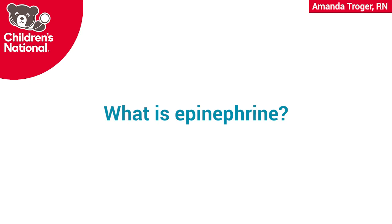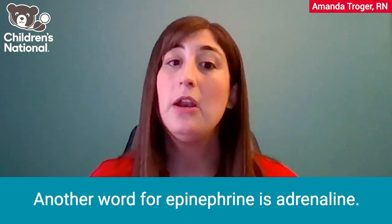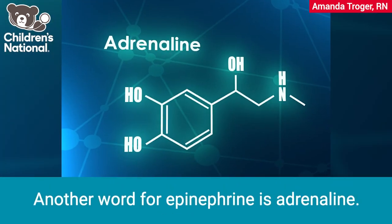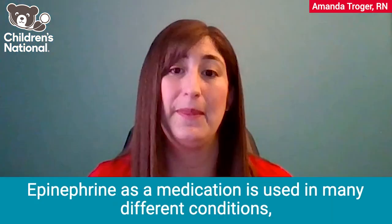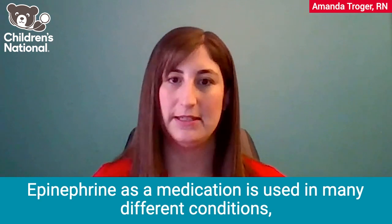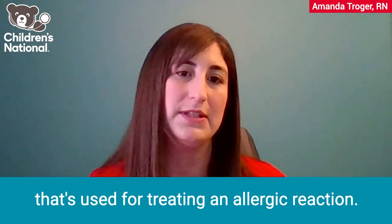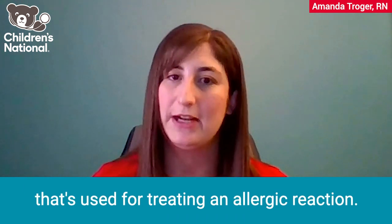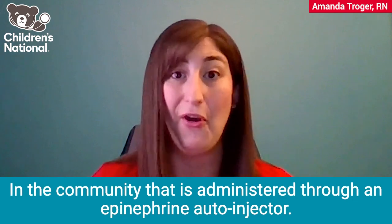So what is epinephrine? Epinephrine is a hormone or chemical that the body creates. Another word for epinephrine is adrenaline. This is a chemical that's responsible for our fight or flight response. The epinephrine as a medication is used in many different conditions, but today we are focusing only on the form of epinephrine that's used for treating an allergic reaction. In the community, that is administered through an epinephrine autoinjector.